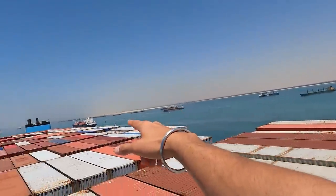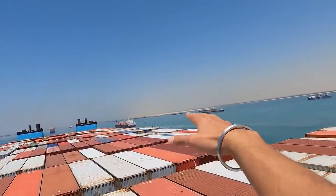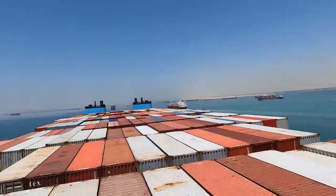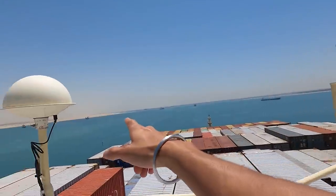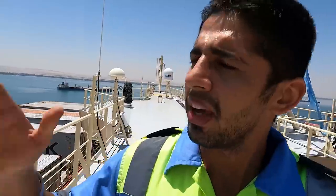This is the place where Ever Given was anchored after it was refloated, right here in the Great Bitter Lakes. You can see many many ships at anchor on both sides. We've been here before with Emma Maersk, and right around that bend is where she went aground. So perhaps when we come northbound next time I'll show you the exact location.